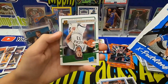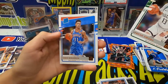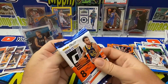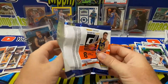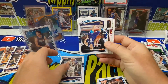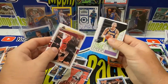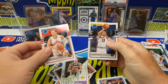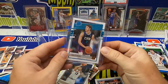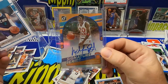All right, final pack guys — thanks for hanging out with us. Let's go Suns, Game 2! 2-1-0 heading to Milwaukee would be awesome. Dennis Smith, Kevin Porter Jr., and RJ Hampton to finish us off. So our two big hits out of the box are the LaMello Ball rated rookie and a Signature Series Michael Ray Richardson auto — anybody interested in that one, please let us know.